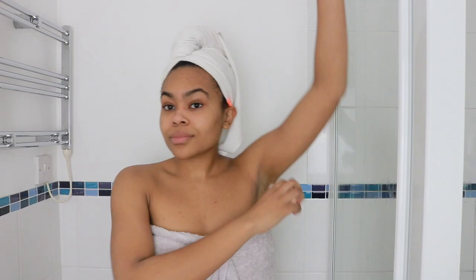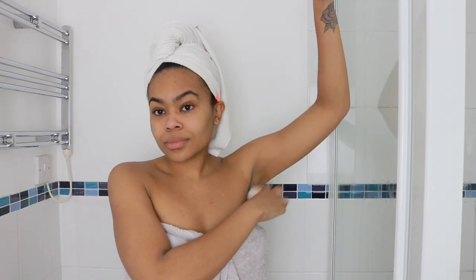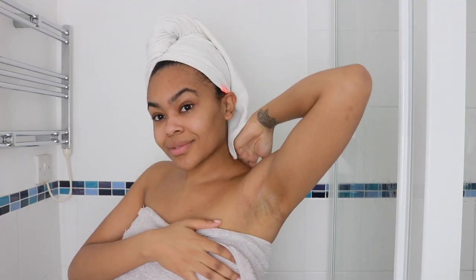For my deodorant I use Sanex. This one contains zero percent alcohol. Alcohols dry out your skin, especially in such a delicate area as the underarms, and I've used this deodorant for years. It performs really well. It gives a nice thin layer of protection and you can see it doesn't have any of that chalky buildup. I'm not concerned about it rubbing against colored clothes. It is the perfect everyday deodorant.